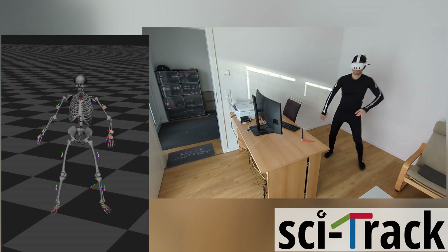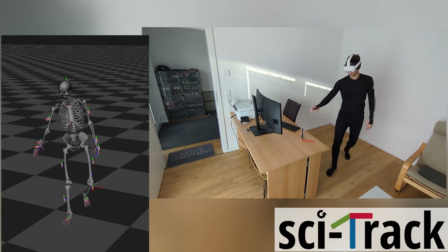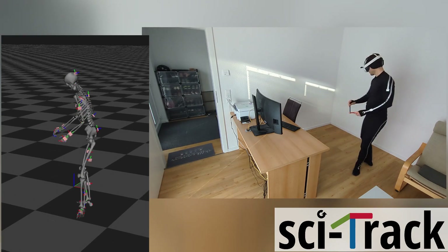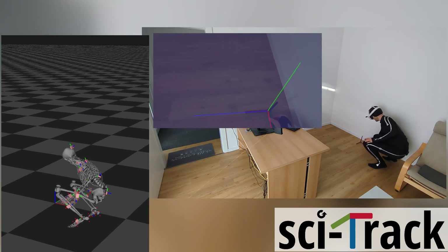We propose to fuse both systems. The inertial system runs magnetometer-free and provides the body pose. The head pose is then fused with the system to allow accurate localization within the accuracy of the HMD.